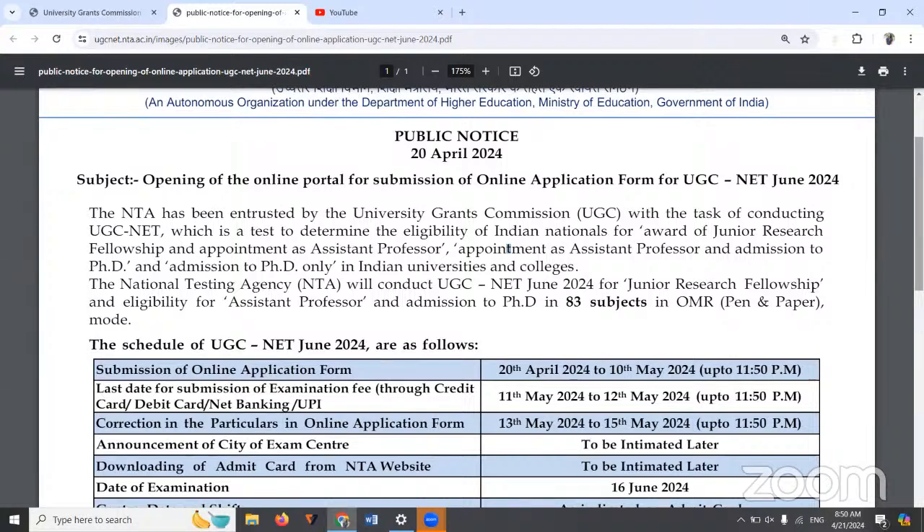Coming to the million-dollar question: why OMR format? Why do we have to change from CBT to OMR format? There are mainly two reasons. One reason is that from the June 2024 session, the UGC NET exam is going to be used for PhD admissions as well. So, instead of PhD entrances conducted separately by universities or colleges, the UGC NET score can now be used.